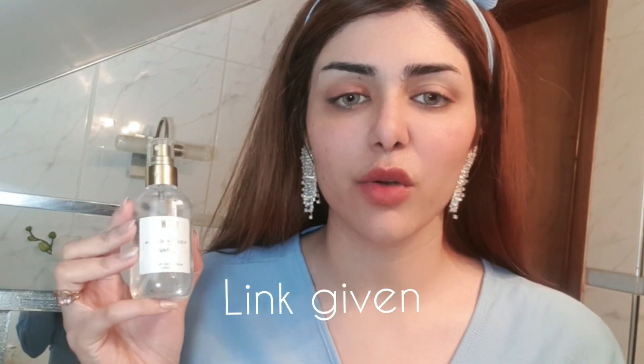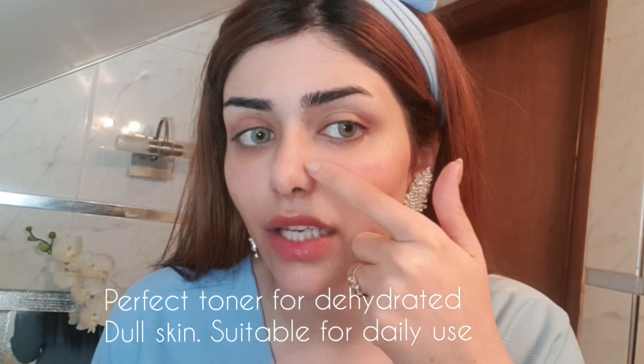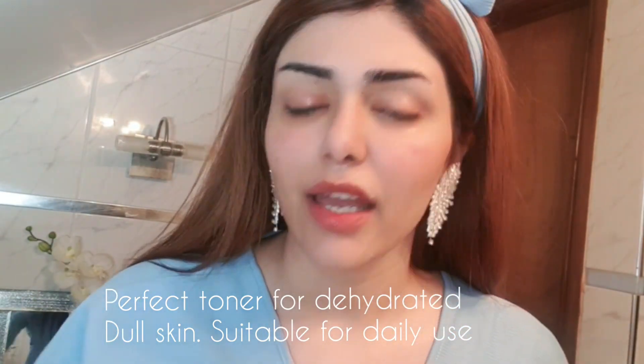I've washed my face and the makeup is all gone. Now, while my skin is still wet, I'm going to apply my favorite toner — the Youth Glow toner. It has aloe vera, rose, and neroli, and it's super good for brightening your skin and keeping pores tight. It also helps with blackheads and oil control without drying your skin because it has zero alcohol. It has natural rose water too, which is great for open pores — I tend to get a lot of open pores around my nose area.